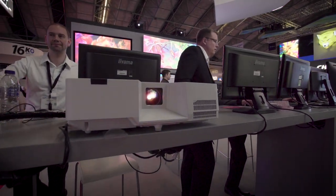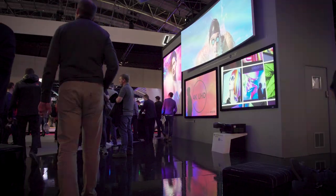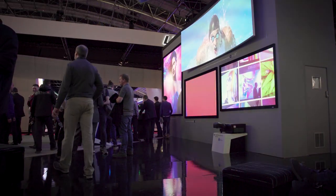And finally, debuting at ISE 2019, we're very excited to talk about our D20 HS. This flagship 1DLP product gets configured in a 1x2 dual blend application using Christy Twist. It's a 20,000 lumen 1DLP projector — the lightest and brightest 1DLP on the market — using our laser phosphor technology and bold color.